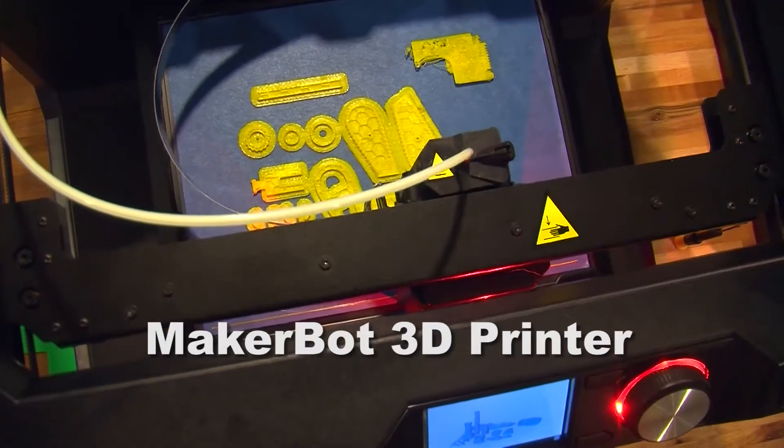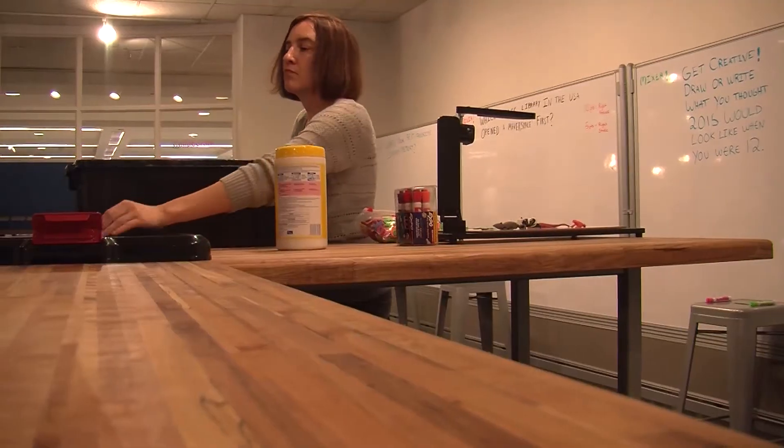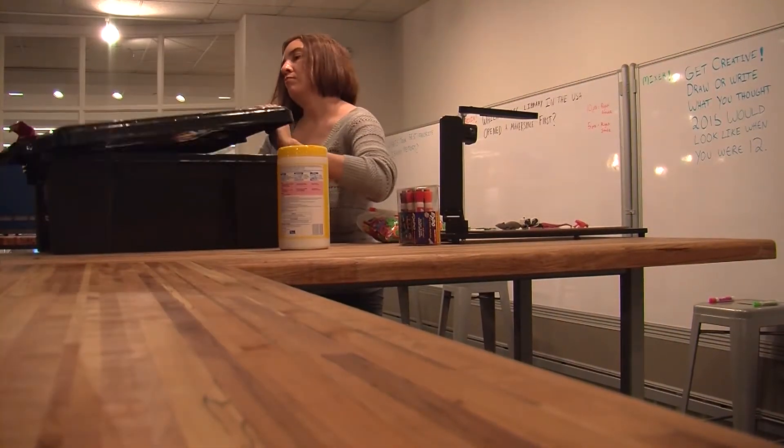A Makerspace is basically a 21st century reinvention of your high school shop class. You're given the tools, you're given the environment, you're given the training, you're given the collaborative space to actually build what you want to build and how you want to build it, and with what materials you want to build it.